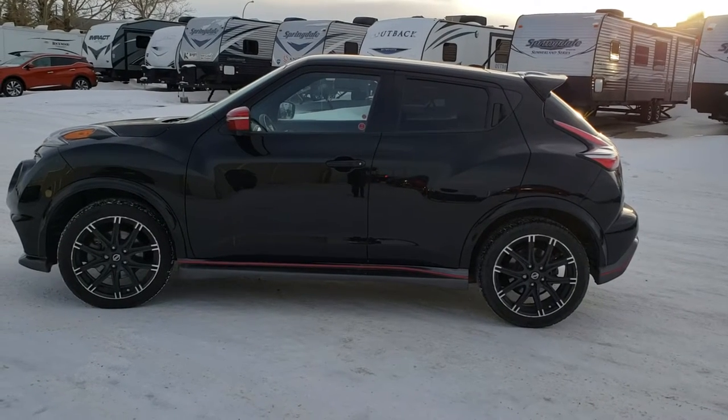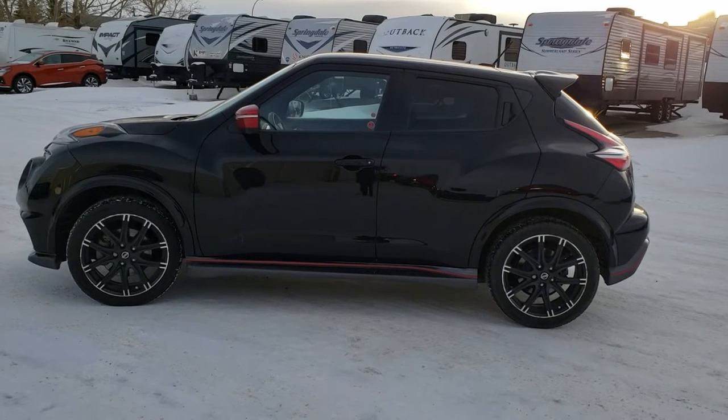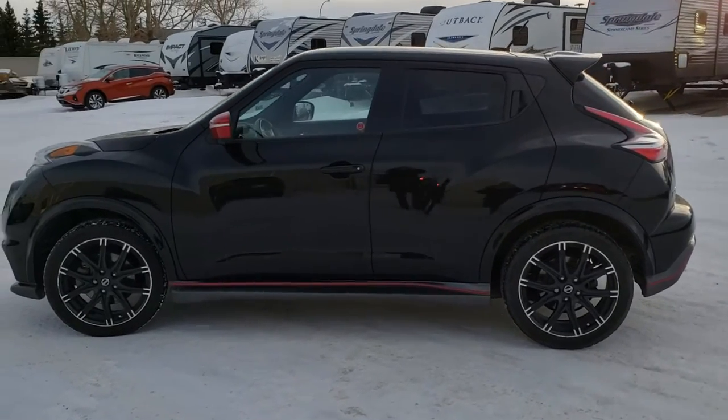Good afternoon, welcome to Knight Nissan. My name is Olivia Brownlee and today I would like to show you a wonderful little pre-owned unit that we have in. This is a 2015 Nissan Juke Nismo.